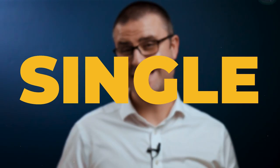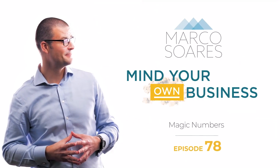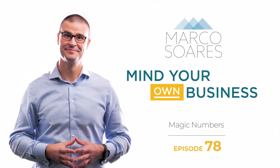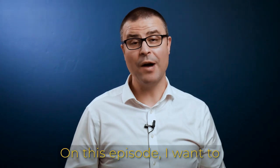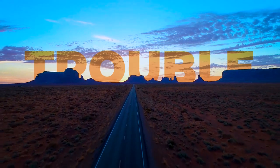This month, the top three numbers you need to be all over every single month. Cut through the noise. I want to give you the three numbers that I believe you should be focused on each month in order to really understand if your business is performing in line with your expectations and if there is any trouble on the horizon. So, let's get started.